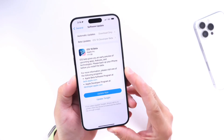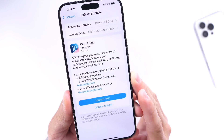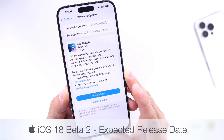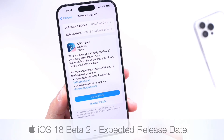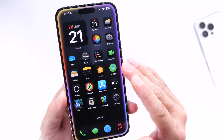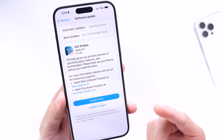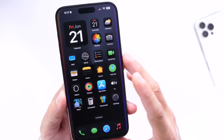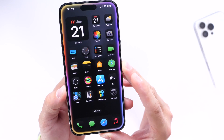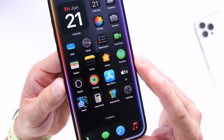Hey guys, so iOS 18 Beta 1 — this software has now been available for about a week and a half as of the filming of this video. The next question will naturally be: when is Apple going to release iOS 18 Beta 2? In this video, I want to talk about some of the features not yet available on iPhone that are set to come to iOS 18 and could debut with Beta 2, as well as features we're hoping to see Apple add and the release date for the next beta.